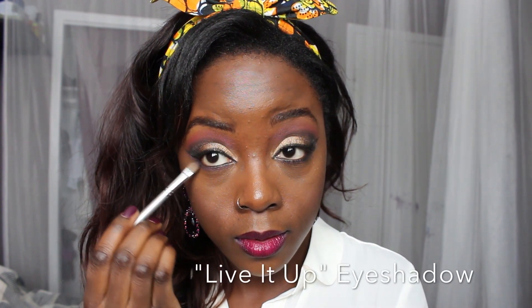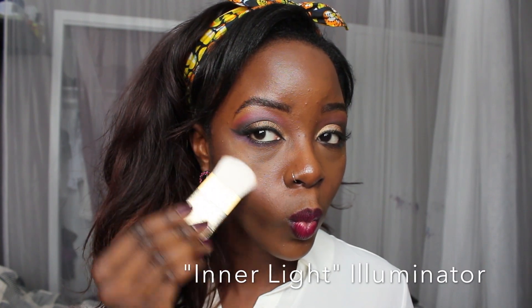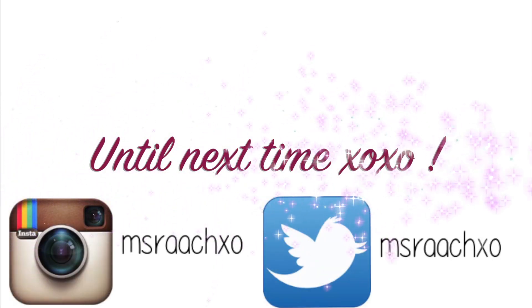I'm adding a little bit of extra product so it sticks. Now I'm going in with Live It Up and sweeping that under my eye to add a little of that beautiful purple color. I'm going to use the Better Than Sex mascara next. Then I'm applying Papa Don't Preach blush — it's really pigmented so a little goes a long way, don't put too much on. Finally, Inner Light illuminator to add a little glow, and that pretty much sums up my look. Very quick and simple! I'll do more looks featuring this palette. Thank you so much for watching!